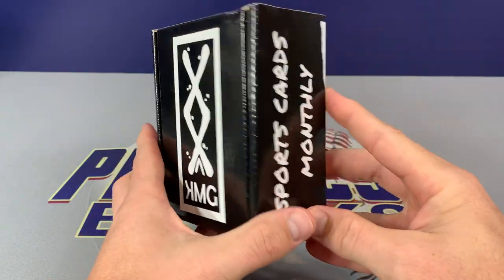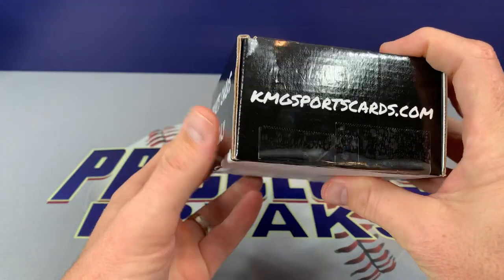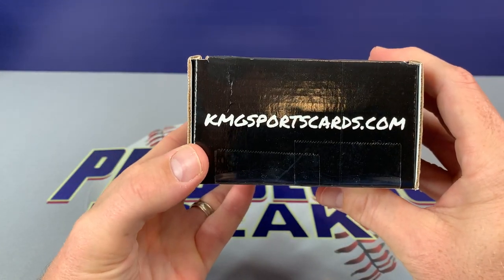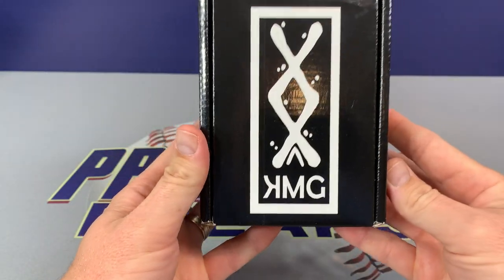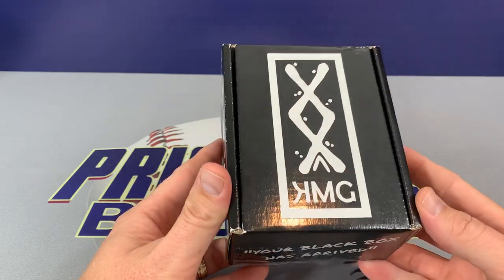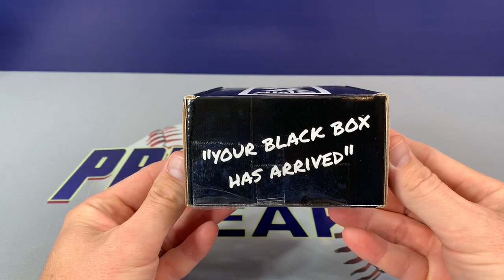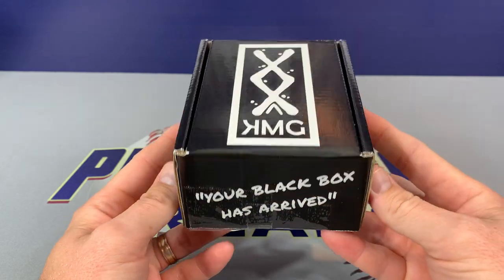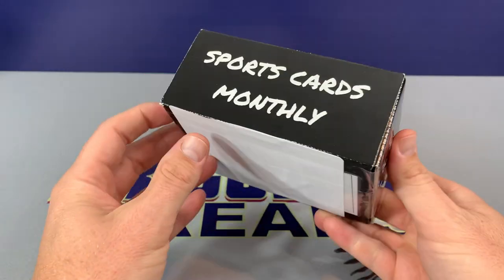Awesome presentation, love the packaging. Sports Cards Monthly — there's the website, kmgsportscards.com. Just an awesome looking package. This one here is the Pro Edition, so it ran $59.99 plus some shipping, but should be a ton of fun.